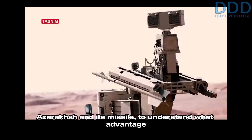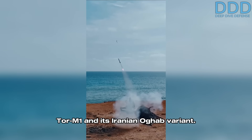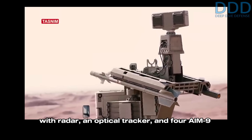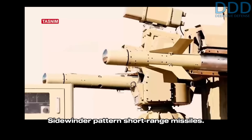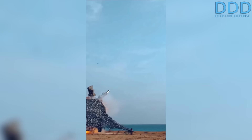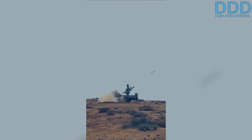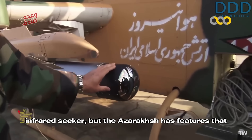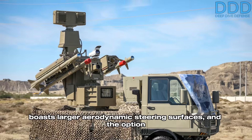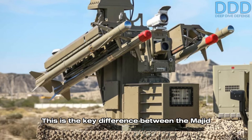Now let us examine the details of the Azaraqsh and its missile to understand what advantage this small system holds over comparable ones like the Majid and the Tor M1 and its Iranian OGHAB variant. First revealed in 2023, the Azaraqsh is a truck-mounted surface-to-air missile system equipped with radar, an optical tracker, and four AIM-9 Sidewinder pattern short-range missiles. The same manufacturer — the Defense Industries Organization — had previously produced the Majid system, which uses a larger-diameter rocket motor stored in a sealed tube. Both systems use the same type of imaging infrared seeker, but the uncontainerized rail-launched Azaraqsh missile boasts larger aerodynamic steering surfaces and the option to be equipped with data-link antennas that protrude outside the missile airframe.